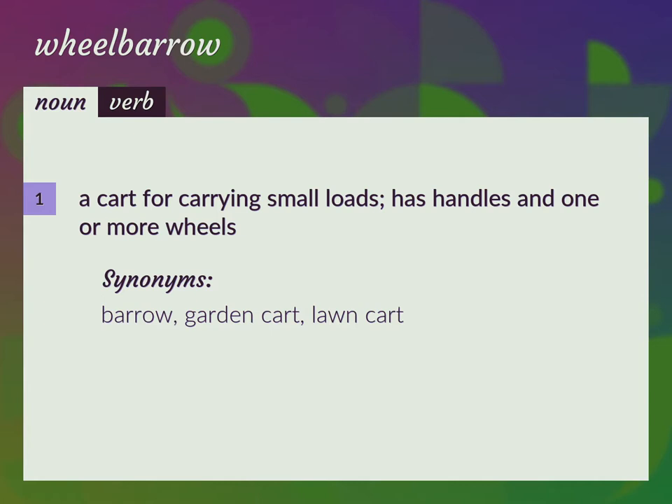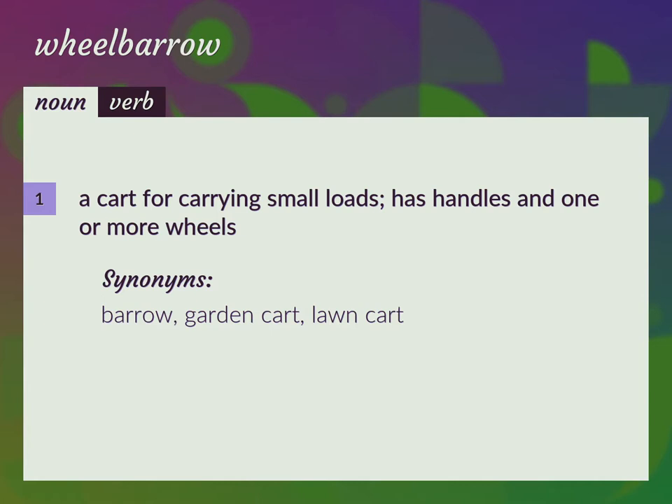Barrow, garden cart, lawn cart. Transport in a wheelbarrow.